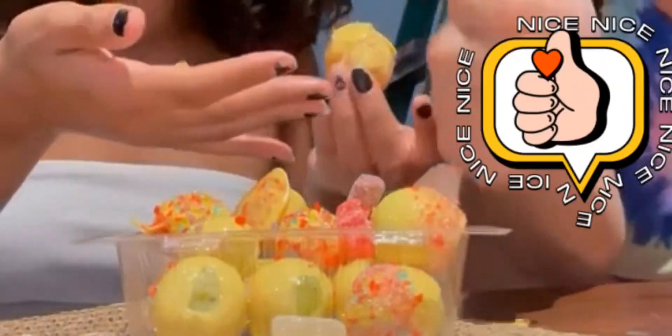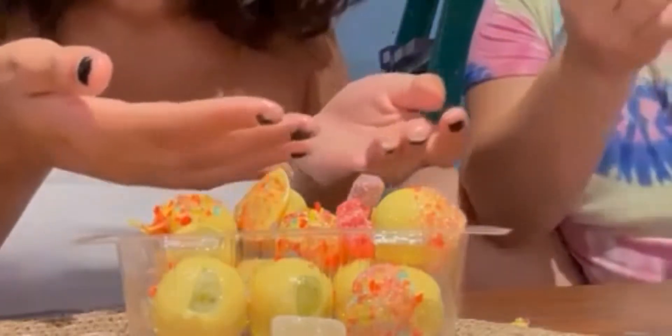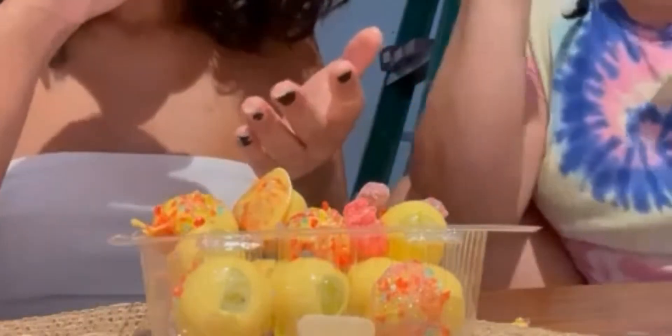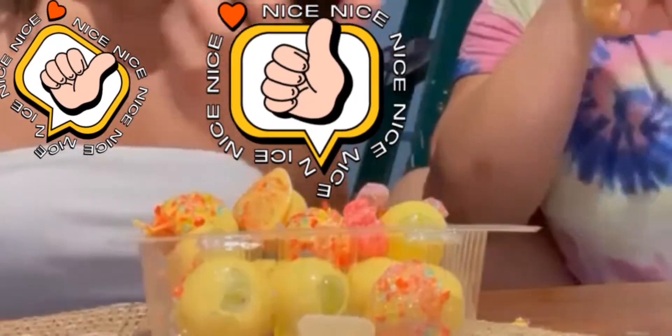Alright, let's get it. Oh no no, I can't stop. You can't stop. It's so good. Shamaya's candy fruit crack — A1, 10 out of 10.